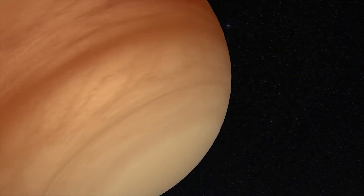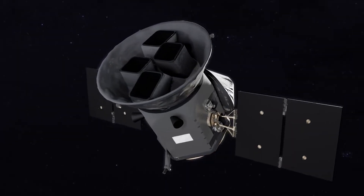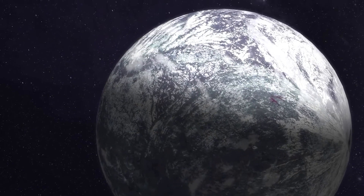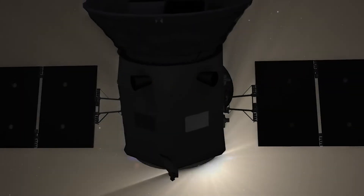Thanks to TESS, it will be possible to study the mass, size, density, atmosphere, and orbit of a large number of planets, with the main focus on planets similar in size to Earth and super-Earths with a rocky surface orbiting in areas considered habitable in their solar system.